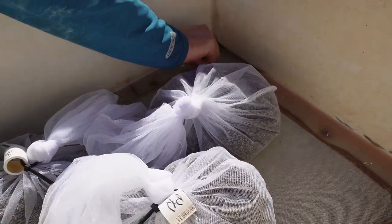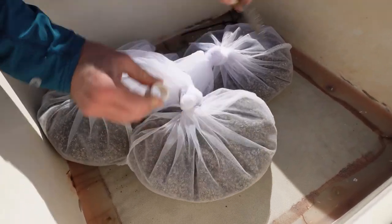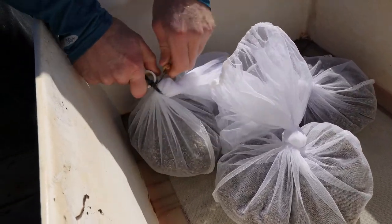When oyster seed is shipped to growers, it is harvested and placed in a poly bag. The seed is kept moist, but you won't find any extra water. The bag and the oyster seed are always placed in an insulated container in a shipping box and wrapped with an ice pack.